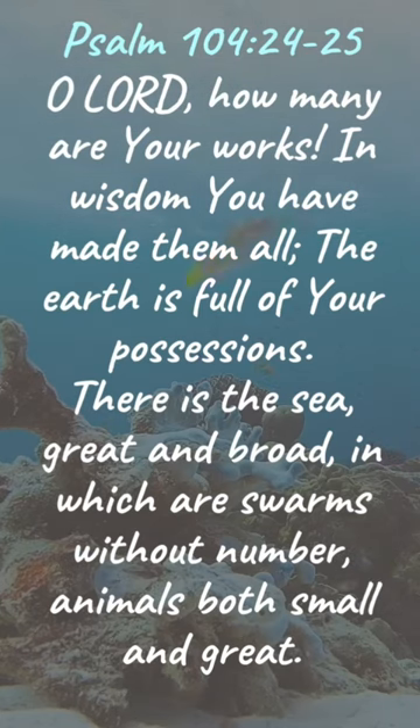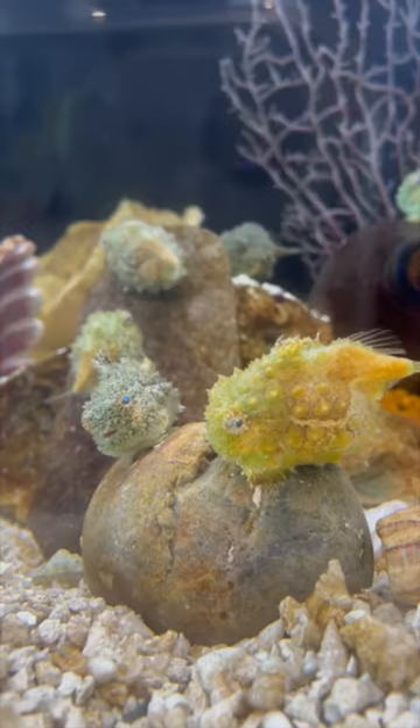"There is the sea, great and broad, in which are swarms without number, animals both small and great." How awesome is our creator God!